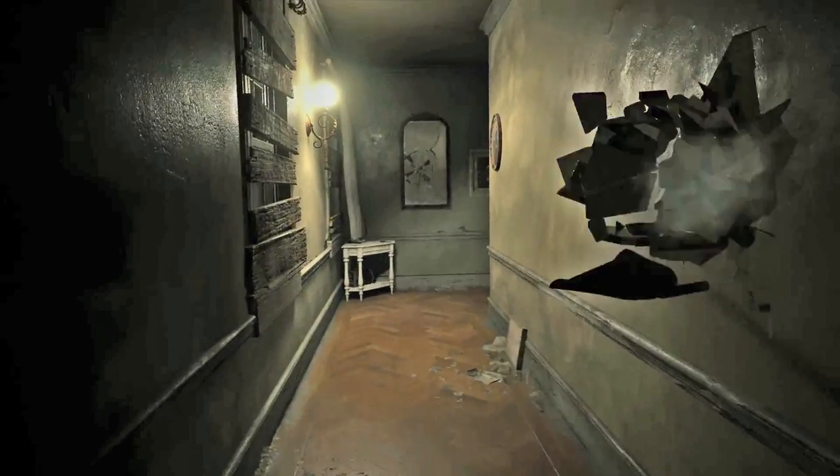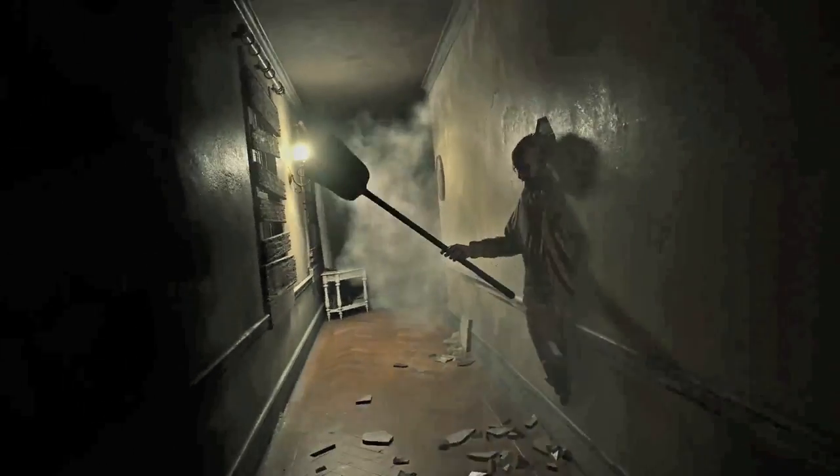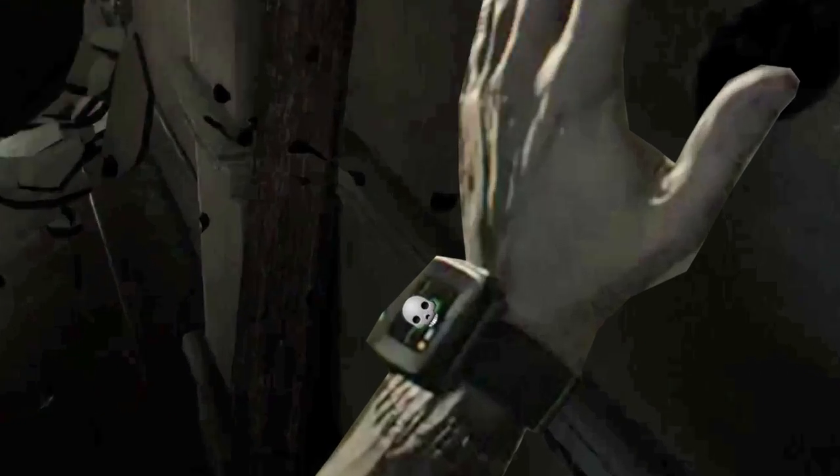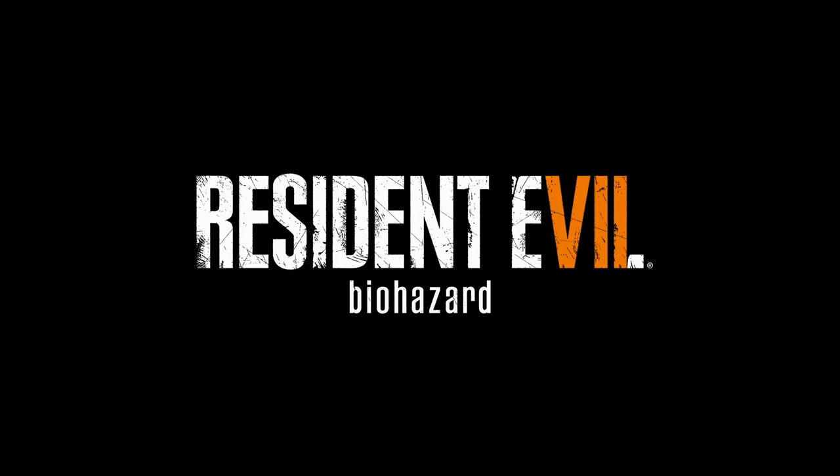So next time you are roaming a plantation house in Louisiana and a maniac with a shovel smashes you in the face, just take a deep breath, look down at your red blinking Fitbit and think: I had a good run playing, but I should have taken more steps in Resident Evil 7.